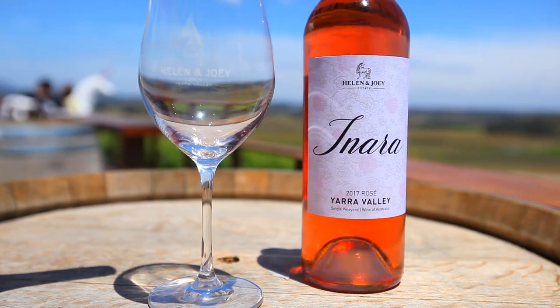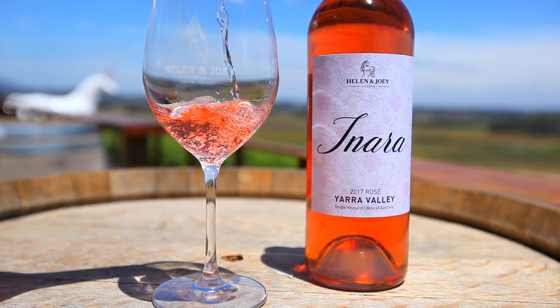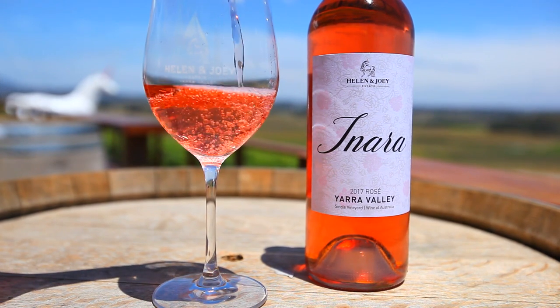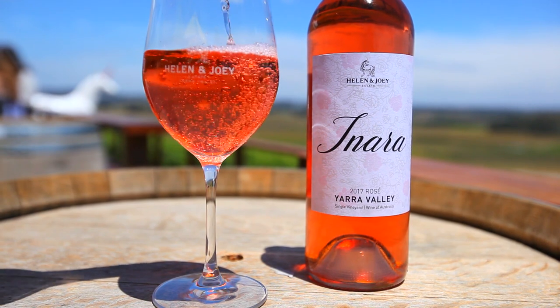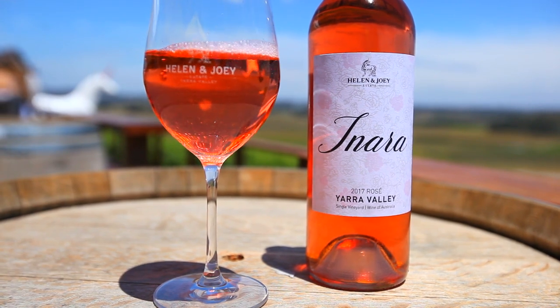We have a rosé — this is our Merlot rosé, Yarra level. This wine is all about fruit purity. We want it to taste like lovely raspberry lollies, strawberries and cream, but also to have a little bit of grip so that when you're eating something with it, it will support that food.